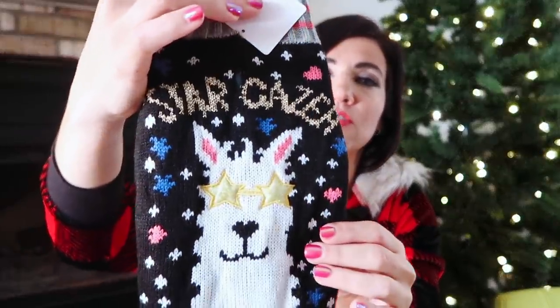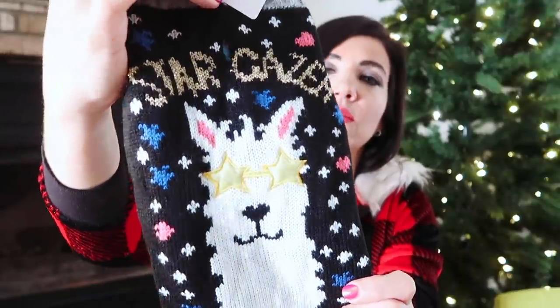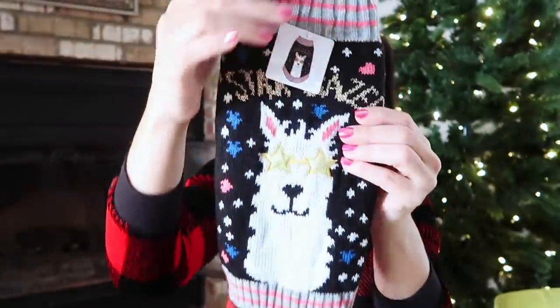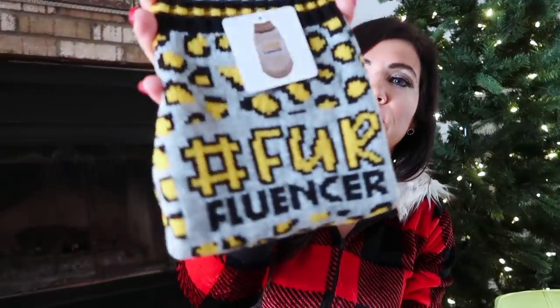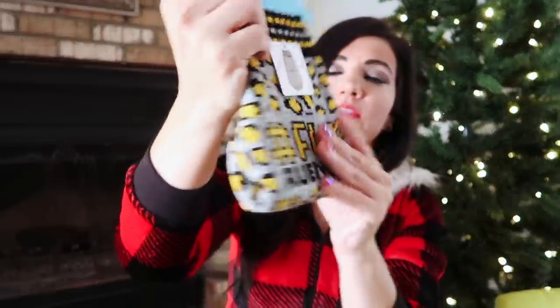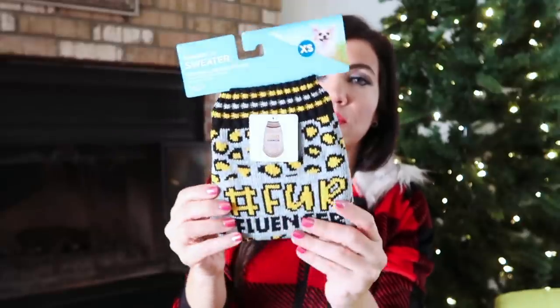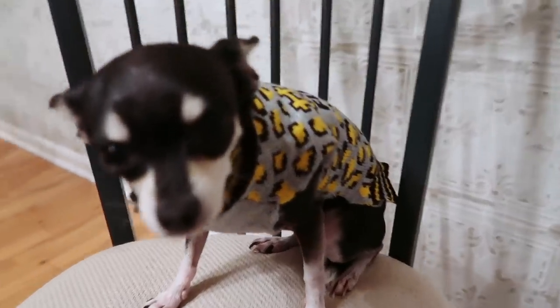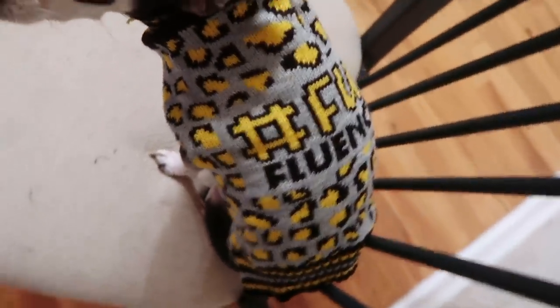I couldn't forget about the puppies in my life! I picked up two sweaters from Vibrant Life — they're under $5 each. One says 'Stargazer' with a little llama on it and has ribbing on the top and bottom. I also had to pick up the 'Fur Fluencer' for my little Coco — it has a leopard print with ribbing. I'll have them all linked below. If you know someone with a dog, these are perfect — and for under $5, you really can't beat it.